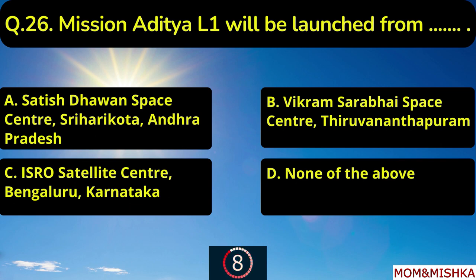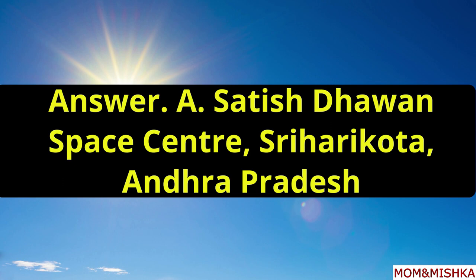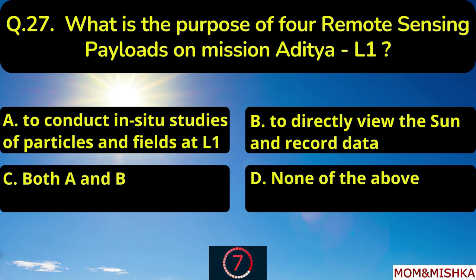Mission Aditya L1 will be launched from? From Satish Dhawan Space Center, Sriharikota, Andhra Pradesh, option A. What is the purpose of four remote sensing payloads on mission Aditya L1?